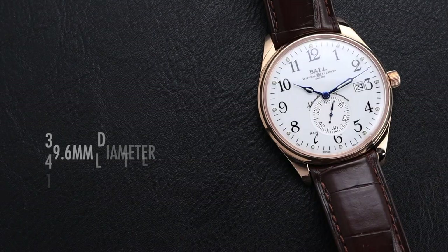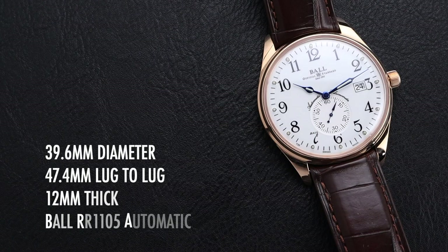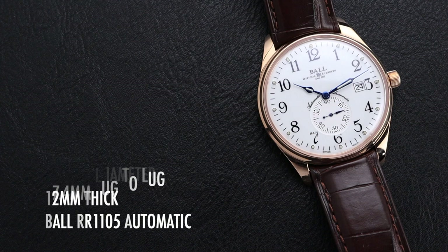Before we dig into its details, we'll invite you to subscribe to the channel so you catch all of our upcoming videos. The watch is 39.6mm in diameter with a 47.4mm lug to lug. It's 12mm thick and powered by the Ball RR1105 automatic chronometer movement.